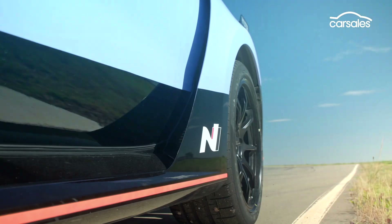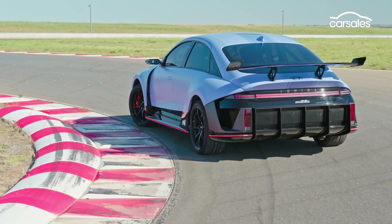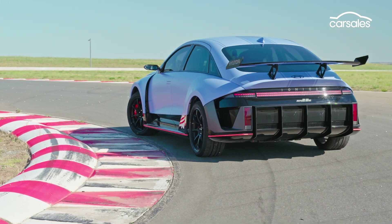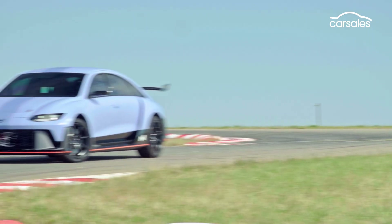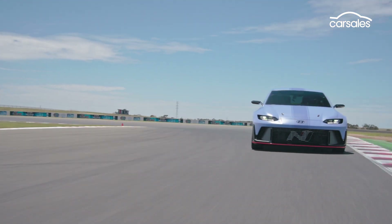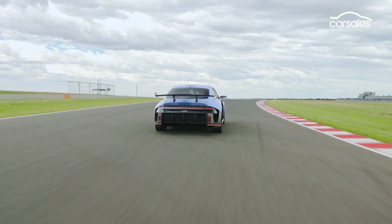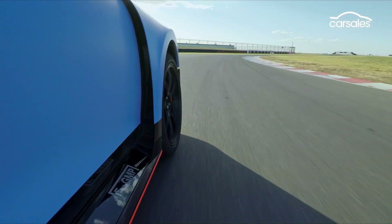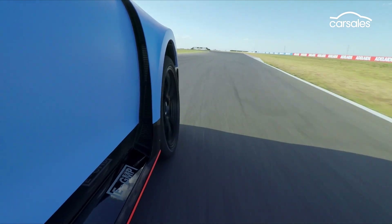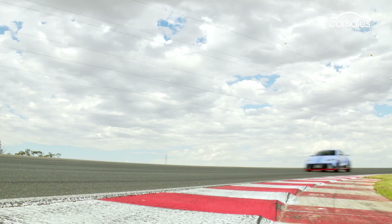Anyone familiar with Hyundai's current portfolio will probably spot the RN22e is based on the upcoming IONIQ 6, but in classic N fashion, everything's been dialed up to 11. Up front we have that huge mesh intake and integrated aero features, matched to the rear by an enormous diffuser and fixed rear wing. The whole thing sits lower to the ground than the standard IONIQ 6, with the look emphasised by the widened tracks, extended side skirts and a much angrier wheel and tyre combination.